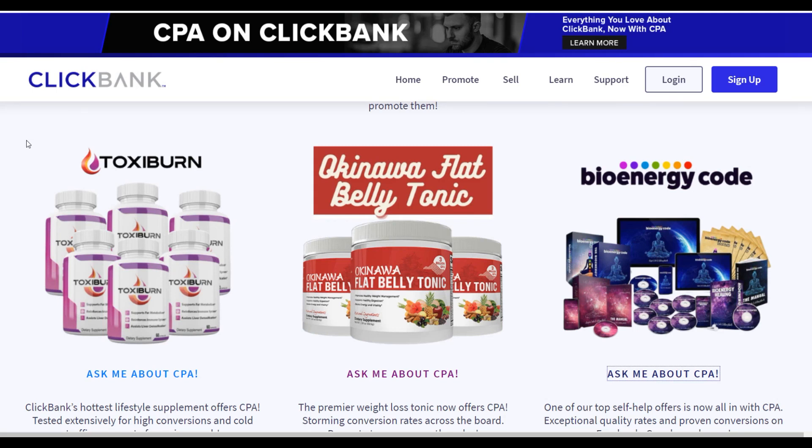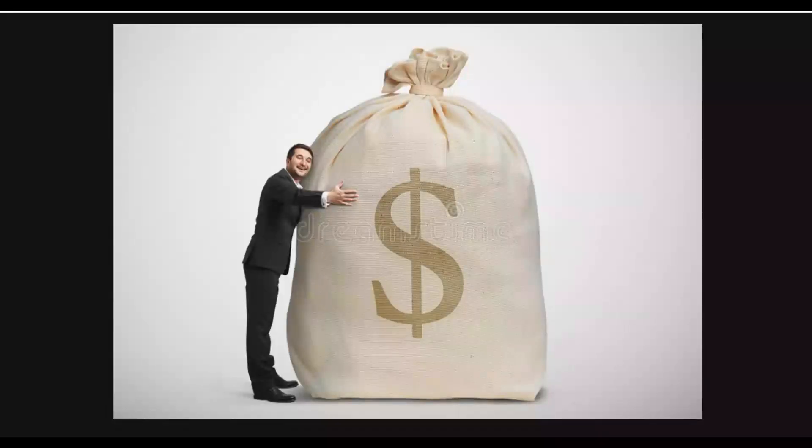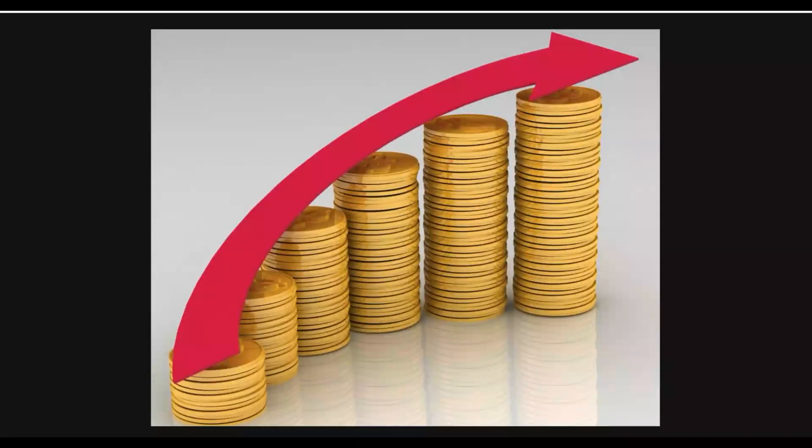Welcome back to the channel. Today I'm going to show you a brand new way to promote affiliate offers on ClickBank and start making money on complete autopilot. This is a brand new free method I'm going to show you step by step, promoting affiliate offers 100% free using 100% free online softwares.